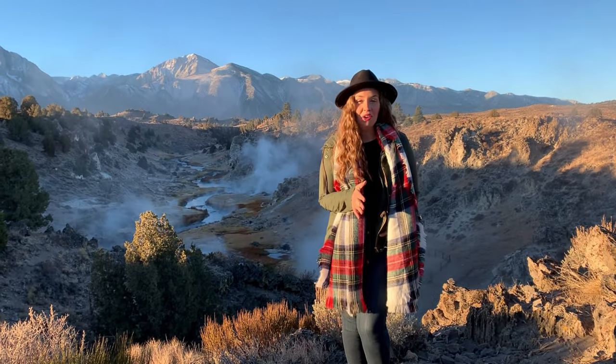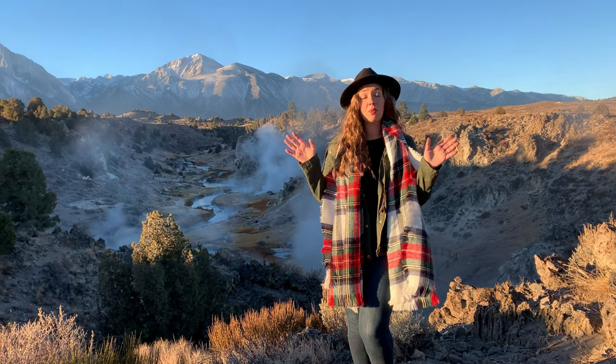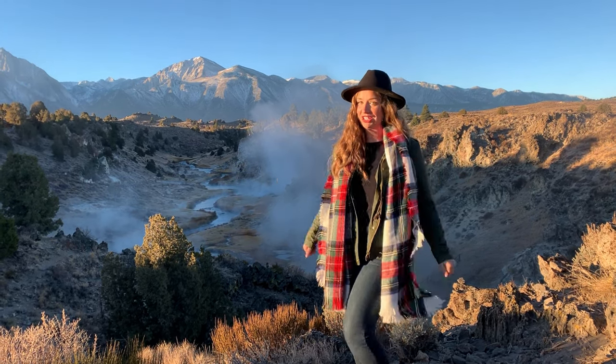For all my photographer friends, Google Maps will actually pinpoint the Breeze Lookout Spot, so you can find the exact directions to the famous Instagram dream shot location here.